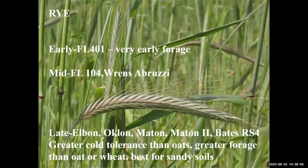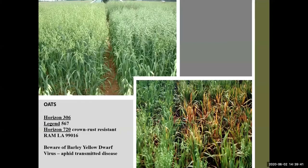Now I'll briefly cover some winter forage varieties. First is rye — a small grain called cereal rye, not to be confused with ryegrass. It has better cold tolerance than oats and is a better quality forage than oat or wheat. UF now has an early rye called Florida 401, which does best in sandy soils. If planted too early, watch for seedling diseases such as Helminthosporium spot. Currently recommended varieties are Florida 401, Renza Bruzi, and late season varieties Bates, RS4, Elbon, Maton, and Maton 2.